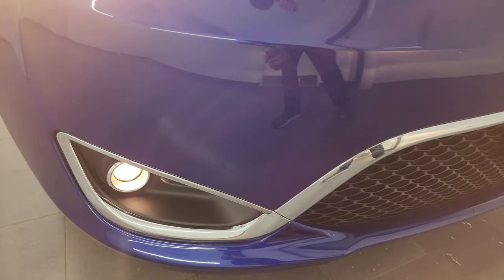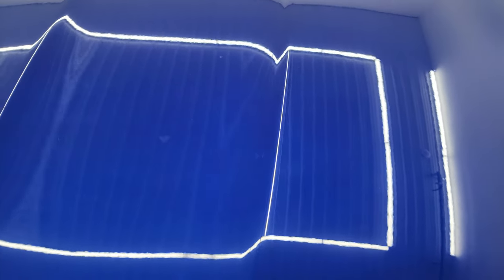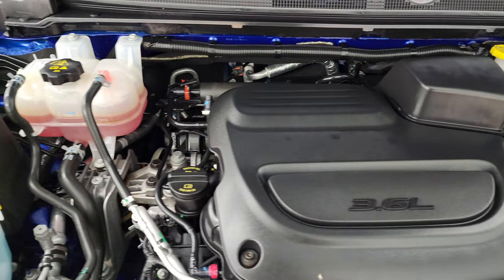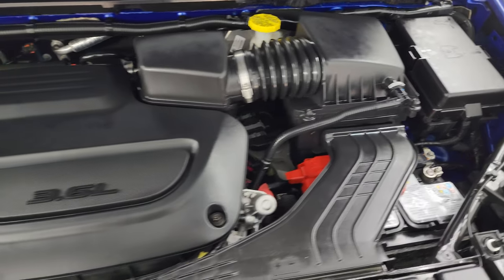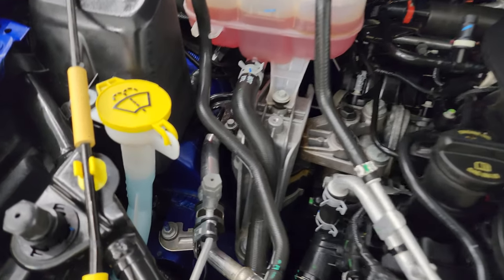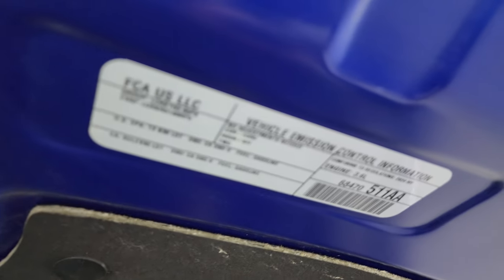The projector lamp headlamps, LED running lights, and fog lights are all working nicely. Under the hood we have the 3.6 liter Pentastar V6 engine, 287 horsepower, very clean, runs very smooth. This van has been fully safetied and inspected by our service shop, has a fresh oil and filter change, all the fluids have been checked and topped off, and this van is 100% ready to go.